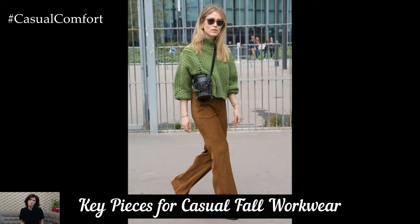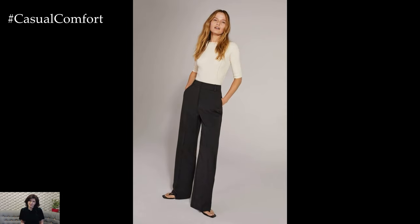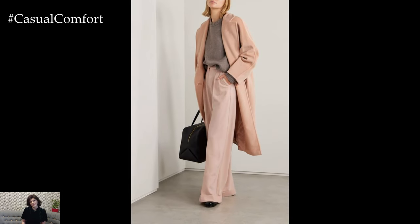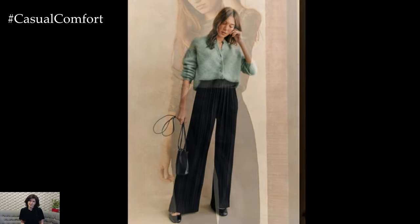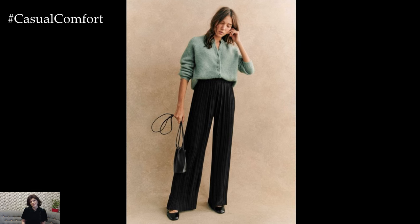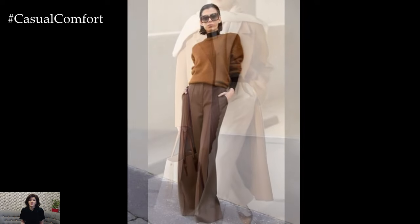Let's talk about some must-have pieces for your casual fall workwear collection. First, invest in a pair of high-waisted, wide-legged trousers — they are both comfortable and flattering, making them a great choice for the office. Pair them with a simple, tucked-in blouse and a cozy cardigan for a polished yet relaxed look. Another staple is the classic chambray shirt, which is versatile enough to be dressed up with a blazer or dressed down with a pair of jeans. Don't forget to include a selection of chunky knit sweaters, which can be layered over button-down shirts or paired with skirts for a feminine touch. These pieces form the foundation of a comfortable and stylish fall work wardrobe.